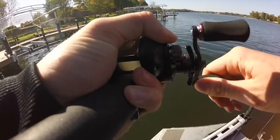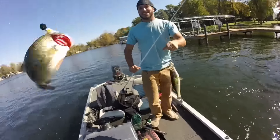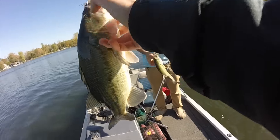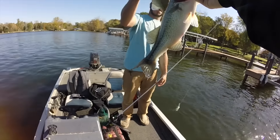You got one? Are we doubled up? We're doubled up! Fall bassin', fall chatterbait bassin'! We just doubled up boys. This thing's so slow and we just doubled up — mine's bigger. Yours is definitely bigger. Doubled up! This is a 15.